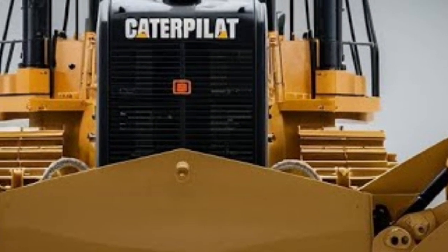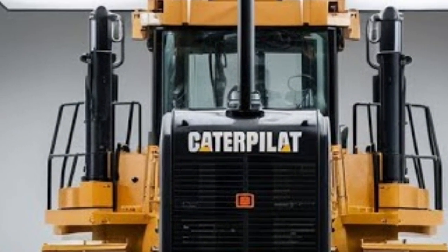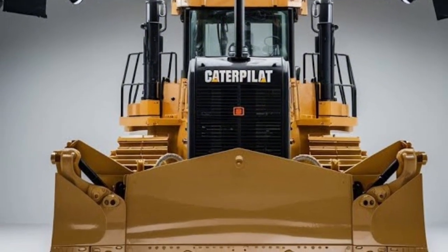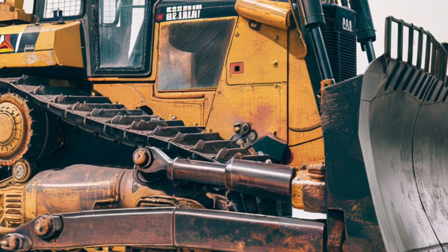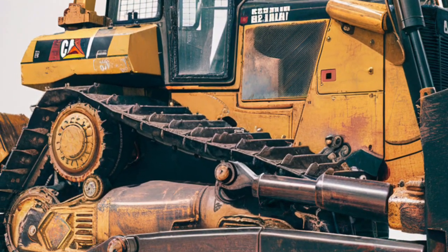Welcome to today's deep dive into the 2025 Caterpillar D8 Bulldozer, a true icon of power, durability, and advanced engineering in heavy machinery. Whether you're in construction, mining, or large-scale land development, this beast continues to set the standard for performance and reliability. Let's start with the exterior.